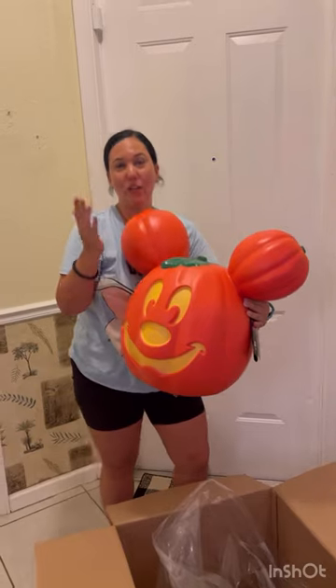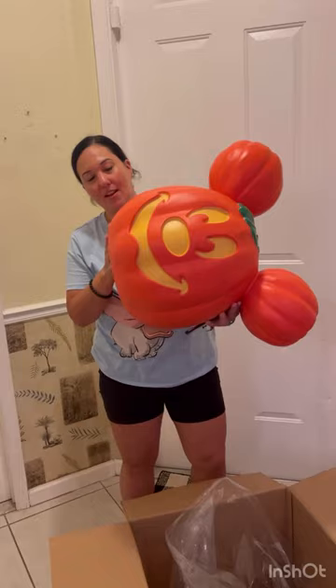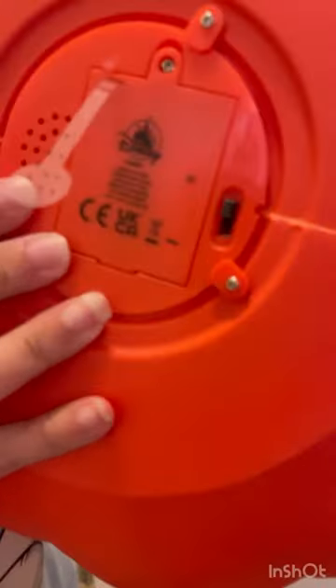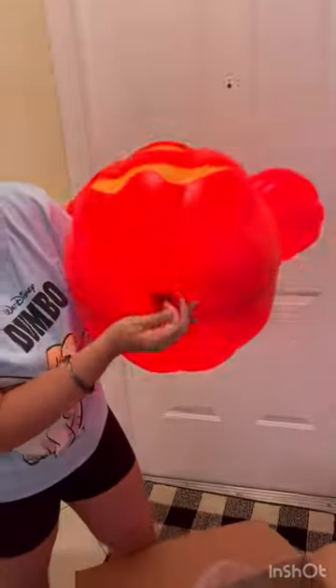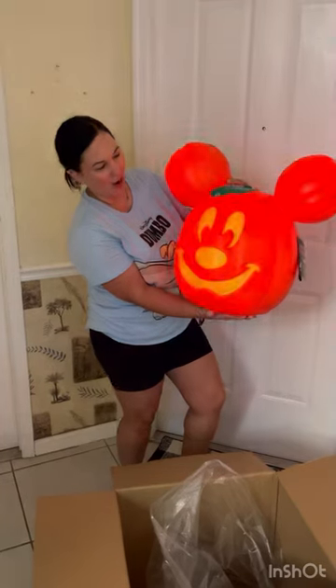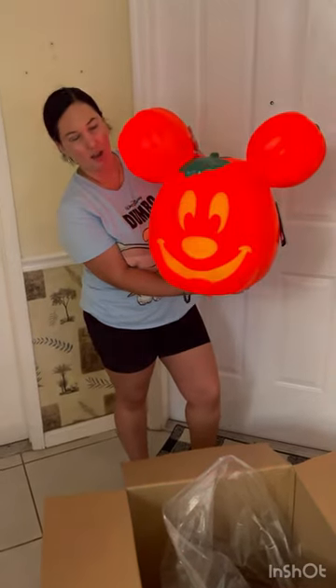I'm also going to include a video at the end of how it looks outside lit up at night. Right now it's not nighttime, but basically if you come here, look at the bottom — it does have a switch here to turn it on, and we're going to go ahead and turn it on like so. Oh my goodness guys, look at this! I'm going to turn off the light just so you can see how it looks in the dark. Now it has different settings apparently — I haven't looked into all the features but I'm guessing it does have a flicker option.